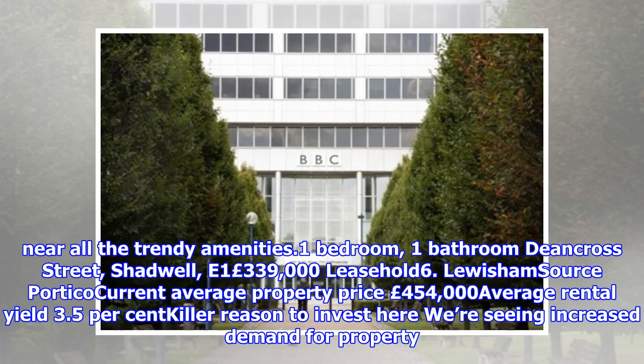Example property: 1 bedroom, 1 bathroom on Dean Cross Street, Shadwell, E1 — £339,000 leasehold.